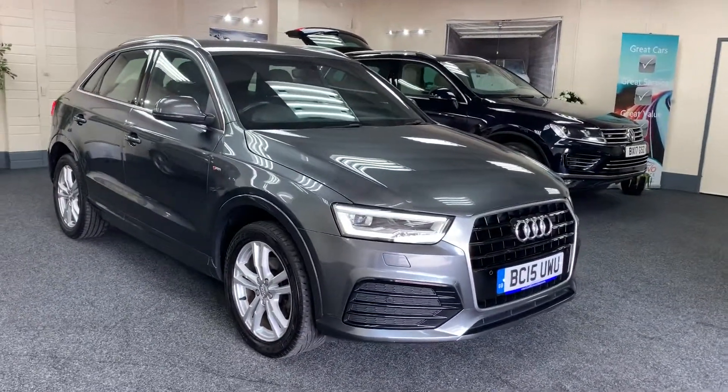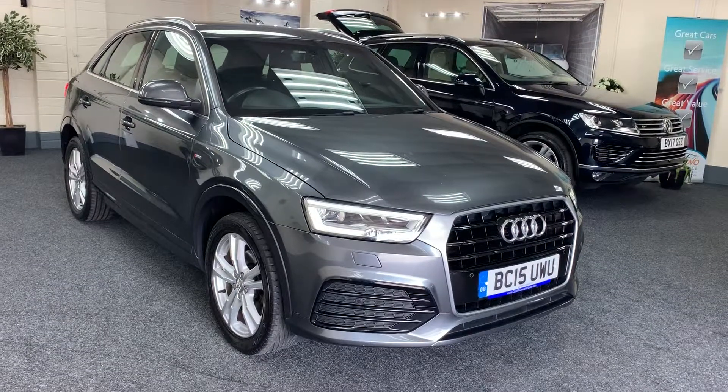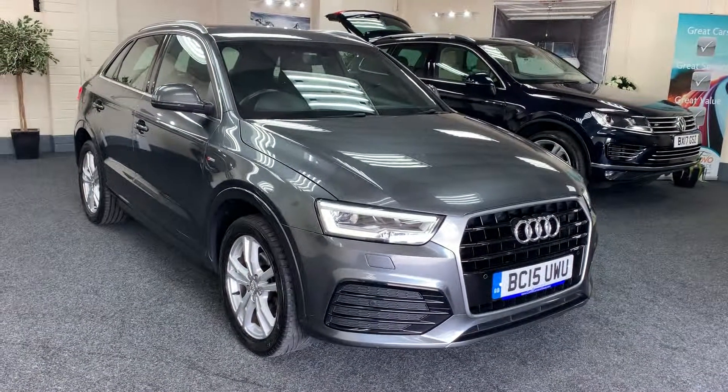It comes with full service history. We will also service the vehicle, put a new 12 month MOT on it, and provide 6 months nationwide warranty.